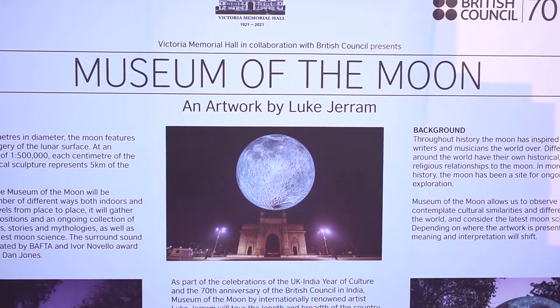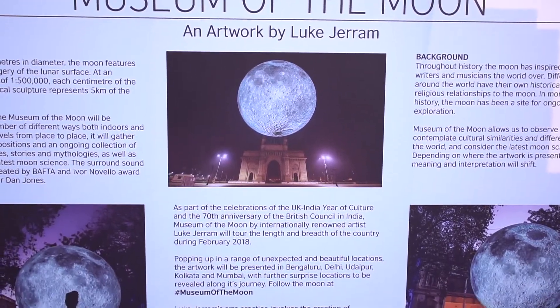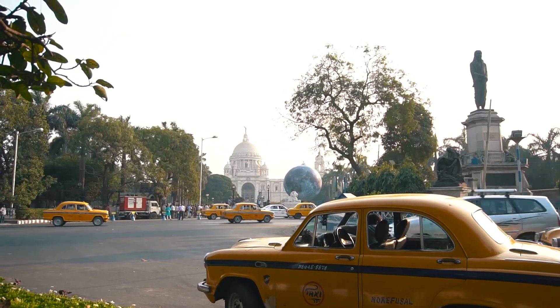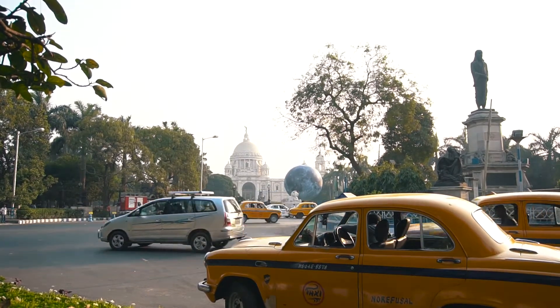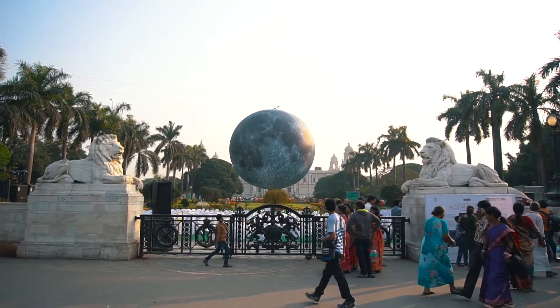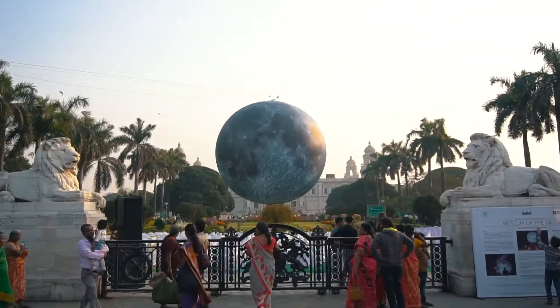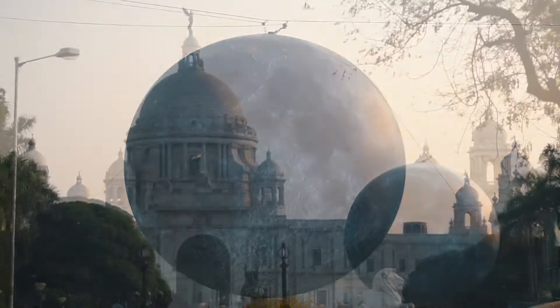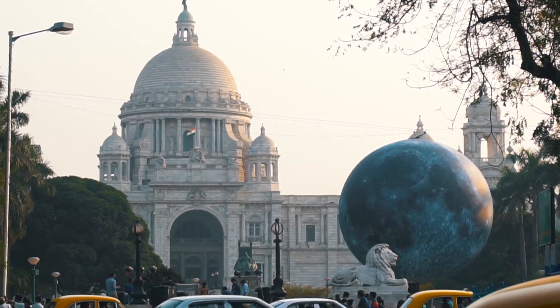Museum of Moon is an artwork created by UK-based artist Luke Jerram. It's basically a smaller version of the moon on the earth, exactly like the original moon in the sky. Measuring 7 meters in diameter, this giant moon is made up of NASA's imagery of the lunar surface, where each centimeter represents 5 kilometers of surface on the moon.